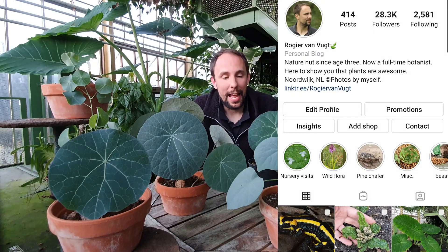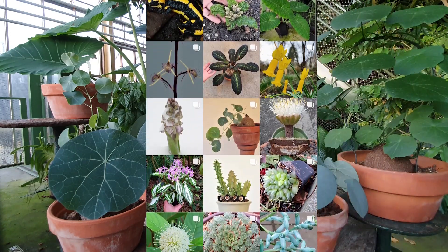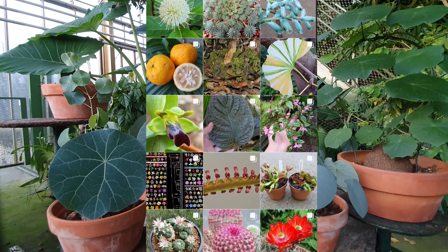Hi there and welcome to my very first YouTube video. My name is Rogier and I'm pretty active on Instagram, but this is my very first video. I'm going to do this because many people asked me to, and I think YouTube is also a very interesting channel to reach people. So here it goes.